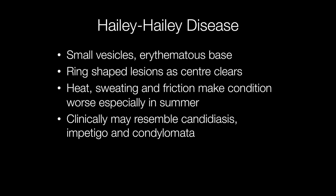Clinically, Hailey-Hailey may resemble candidiasis, impetigo and intertrigo.